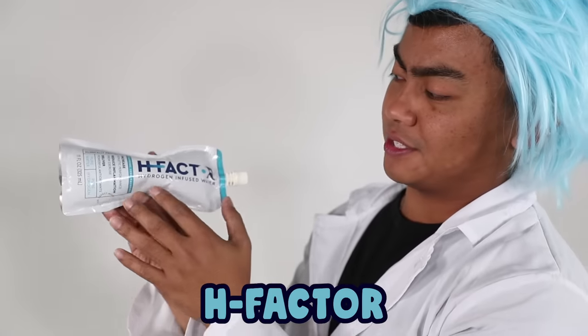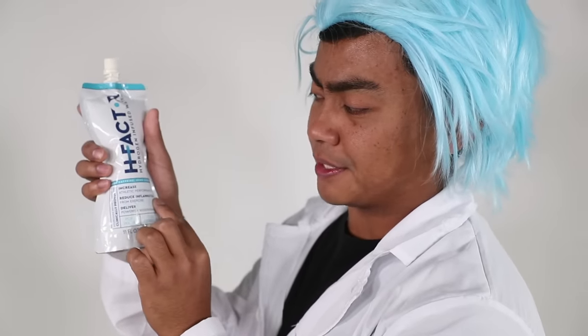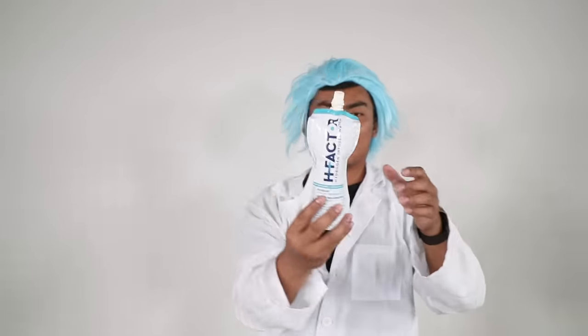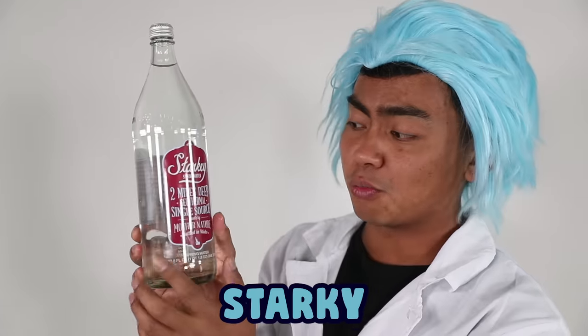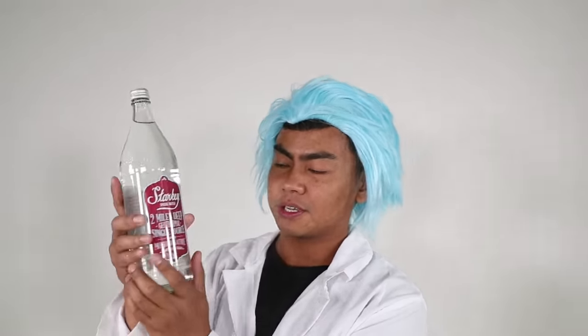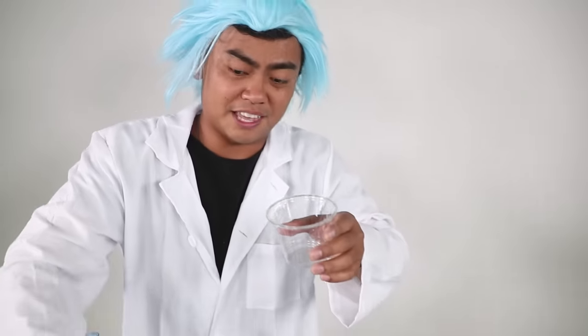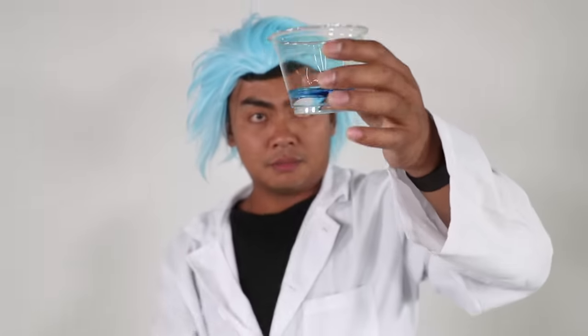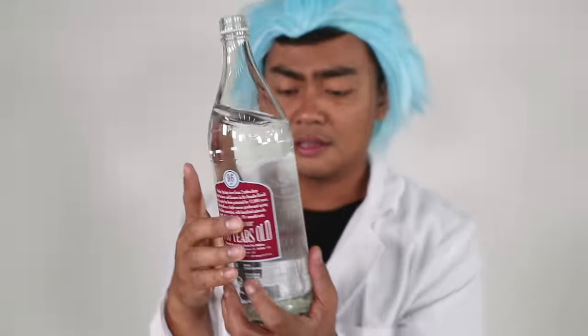H-Factor — this is the hydrogen-infused water. It's supposed to increase your athletic performance, reduce inflammation from exercise, and deliver powerful antioxidants. But the result is yellow. I don't know if it's supposed to be yellow for a reason or maybe it's a glitch. This is the Starkey spring water — two miles deep, geothermal, one single source, water from Idaho underground. That is the bluest of blue. It says it has a pH level of 9.6 — that's pretty up there.